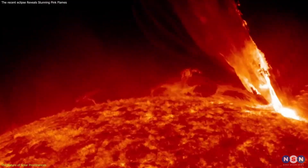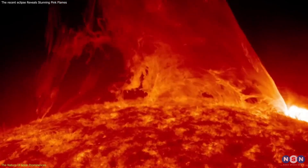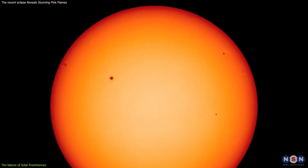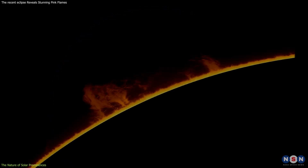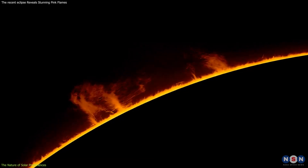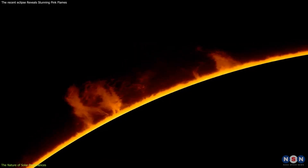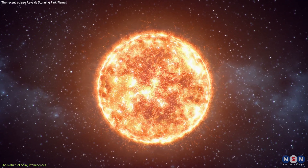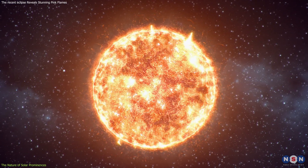Solar prominences are immense, cool gas clouds suspended above the Sun's surface by magnetic forces. Unlike the seething photosphere below them, these prominences are cooler and denser, though they still reach temperatures of about 8,000 to 10,000 degrees Celsius — cool, considering the Sun's surface below simmers at about 6,000 degrees Celsius.